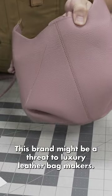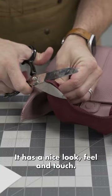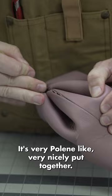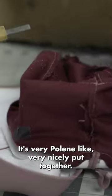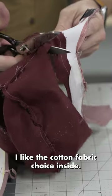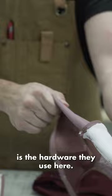This brand might be a threat to luxury leather bag makers. This is the Berry Bag by Polène. It has a nice look, feel, and touch — beautiful design and shape. It's very Polène-like, very nicely put together. The craftsmanship is beautiful. I like the cotton fabric choice inside. The only concerning point for me is the hardware.